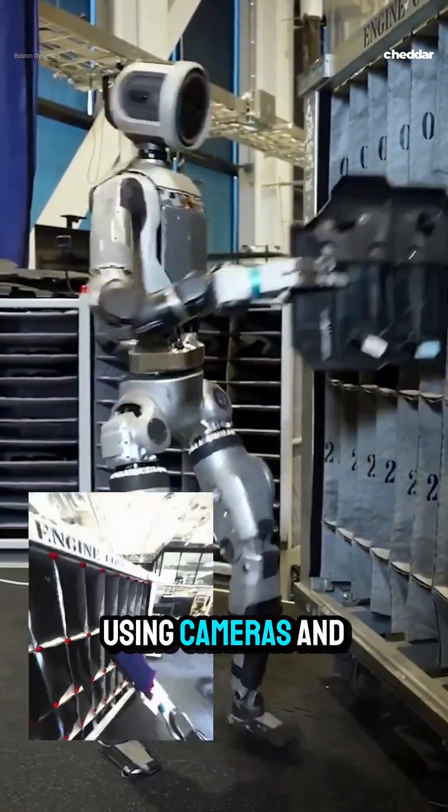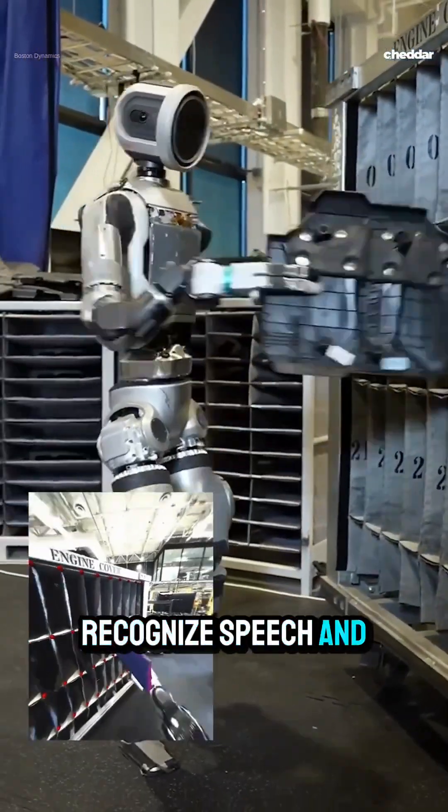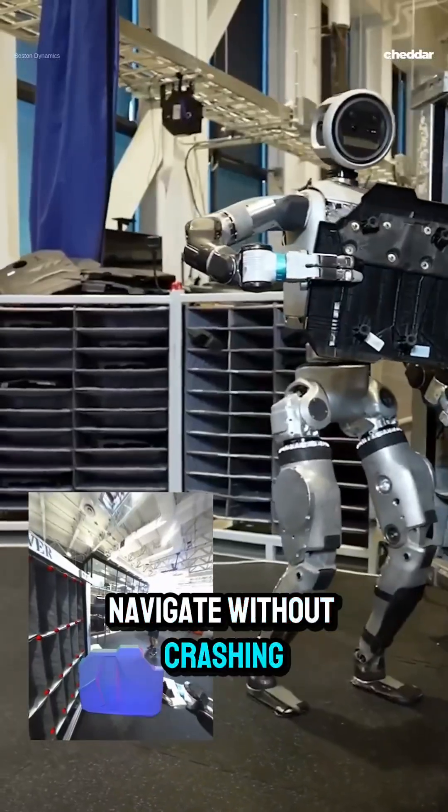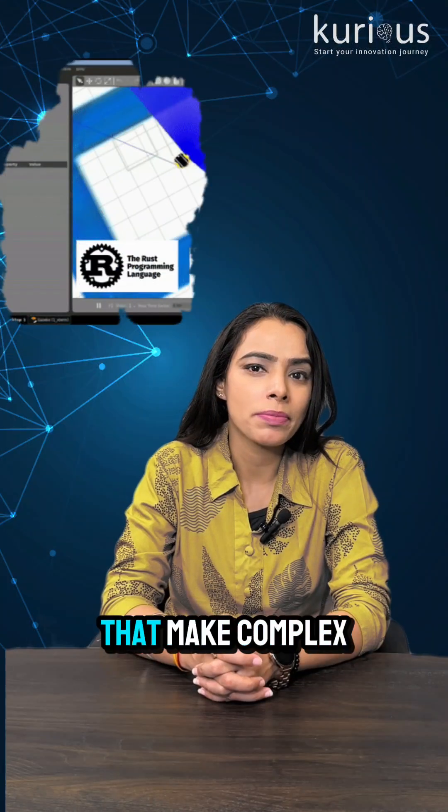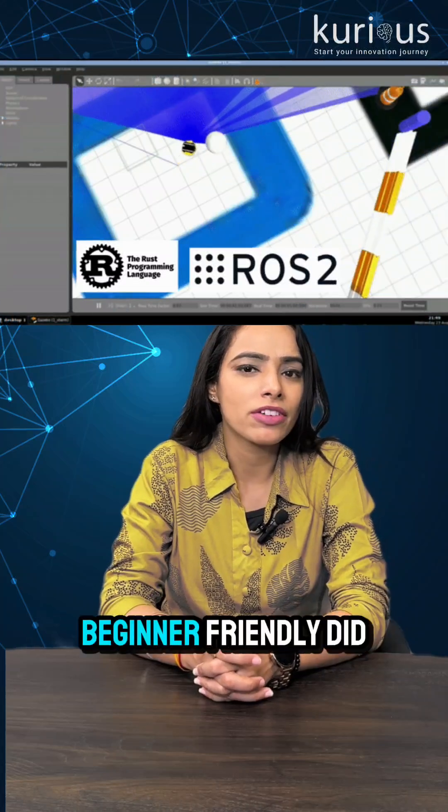With ROS, robots can see objects using cameras and lidar, recognize and respond, navigate without crashing, and pick and place objects with precision — all thanks to pre-built ROS modules that make complex robotics beginner-friendly.